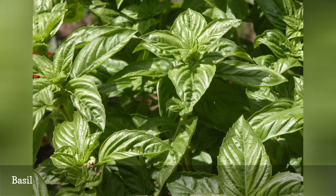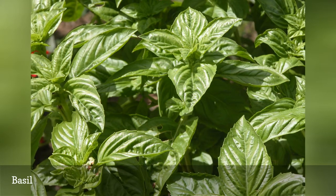It's hard not to devour as much basil as you can grow, but basil can also be a fragrant ingredient in potpourri.